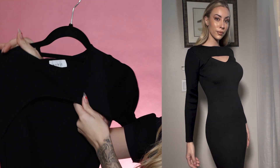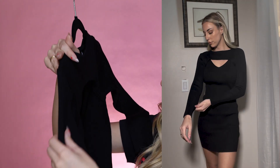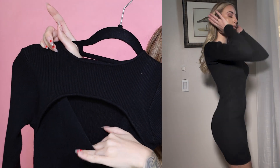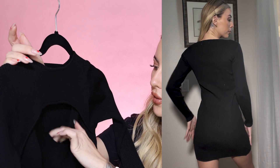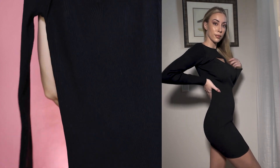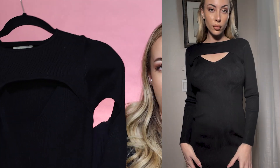The next dress is very similar but has a different cut at the top. It's the same ribbed sweater material but in black, and it's also long sleeves. It goes higher on the neck but has a little cutout in the bust area — still not super revealing. I actually prefer high-neck pieces so I love this one. It's very form-fitting, comfortable, and very stretchy. It doesn't have any slits at the bottom. You can never go wrong with a black dress.